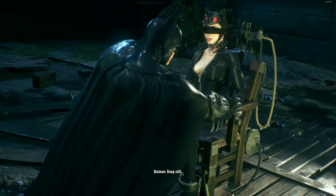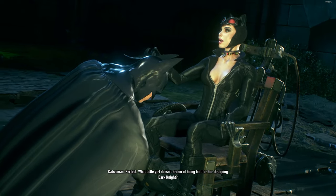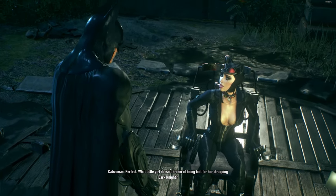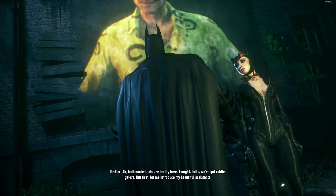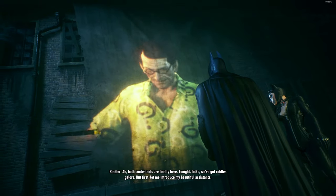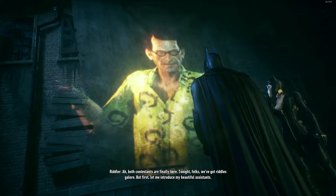Keep still. Are you okay? Perfect. What little girl doesn't dream of being bait for her strapping Dark Knight? We're leaving. You might be, but I'm not. Both contestants are finally here. Tonight, folks, we've got riddles galore. But first, let me introduce my beautiful assistants.